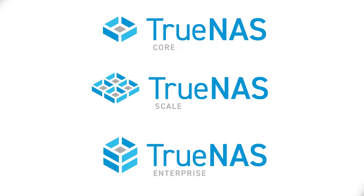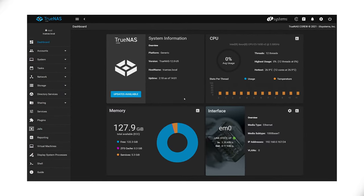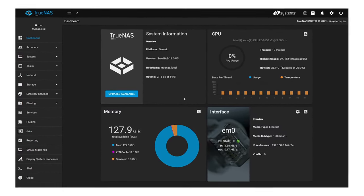There are three editions of TrueNAS you can choose from, depending on your needs. TrueNAS Core is the community edition that can be used to build your own rock-solid scale-up storage system, typically for less critical workloads.